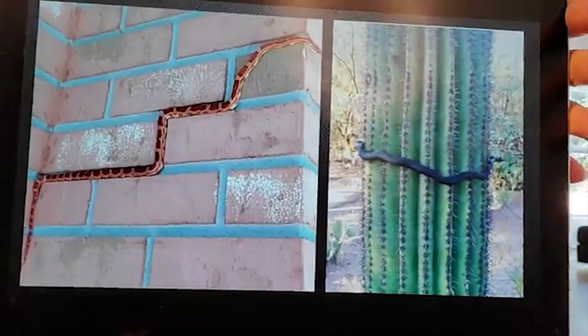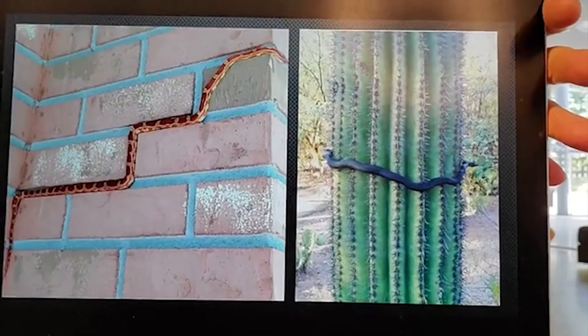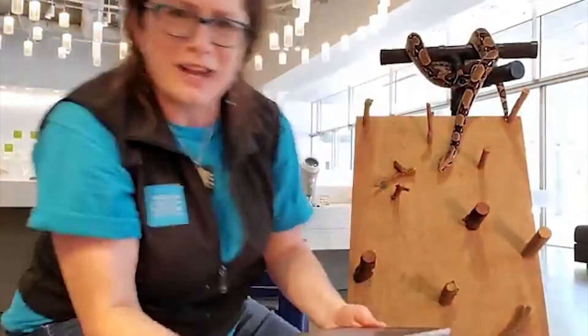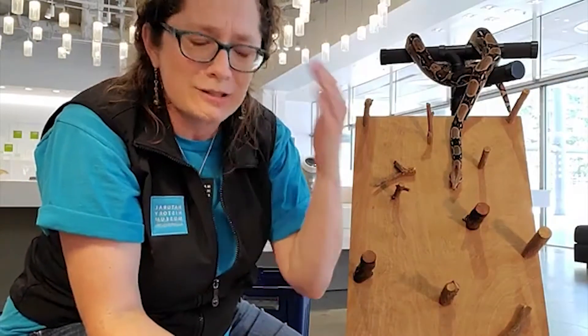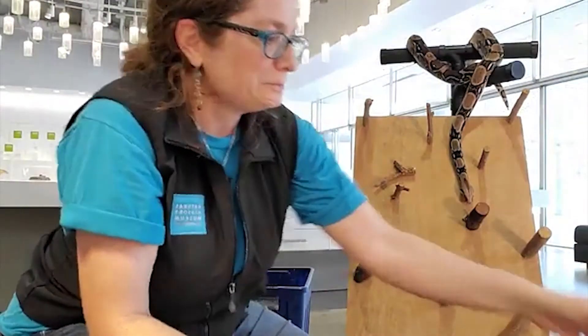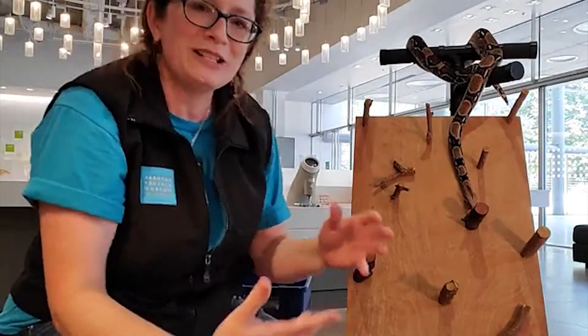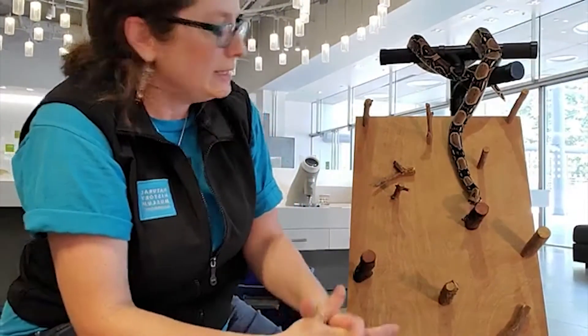And here are some adorable little snakes climbing a brick wall — a cactus, right? How cool is that? Could you imagine doing all that with no legs? It's pretty incredible. So I wanted you to see the versatility in snakes and think about how this helps them as a predator.